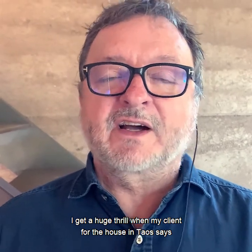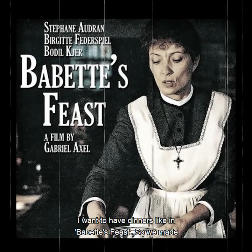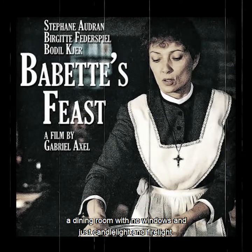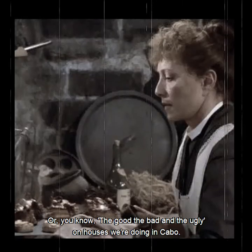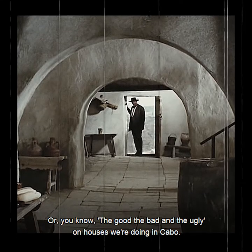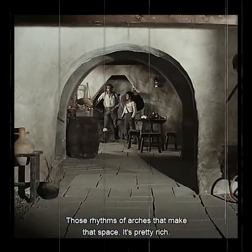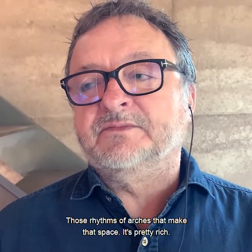What inspires you in your work? I get a huge thrill when my client for the house in Taos says, I want to have dinners like in Babette's Feast. And so we made a dining room with no windows and just candlelight and firelight. Or the good, the bad and the ugly — houses we're doing in Kabul, those rhythms of arches that make that space. It's pretty rich.